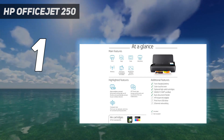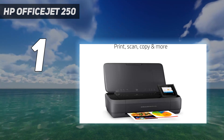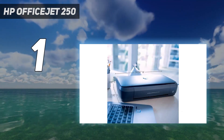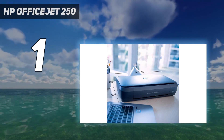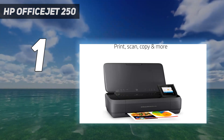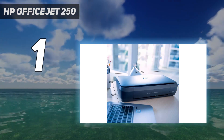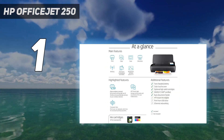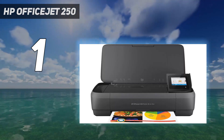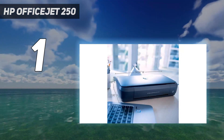The OfficeJet 250 printed text very quickly from a PC, at 9 ppm. On battery power, text printed at 7 ppm. The OfficeJet 250 also printed our 6-page PDF of text and color graphics quickly, taking 1.57 minutes, compared with the average of 2.27. Photo printing was extremely fast as well — a 4x6-inch glossy photo printed in just 37.6 seconds at default settings, and in just under 50 seconds at the high-quality setting. The closest competitor, the HP Tango X, took 1.15 minutes.